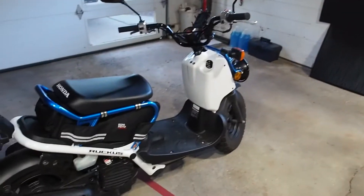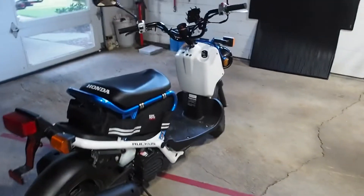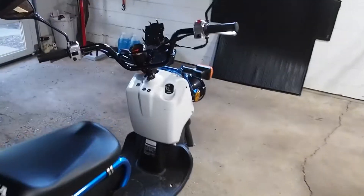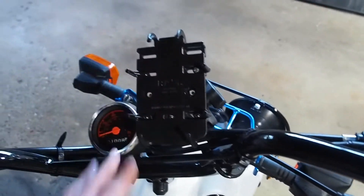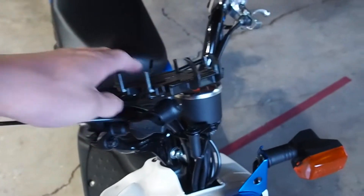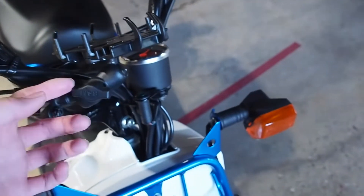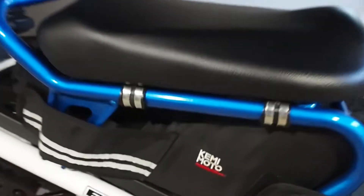I'm just gonna go ahead and tell you guys how it's been working after a thousand miles. The only thing that's really new since the last video is this RAM phone mount. It's pretty awesome — it's really good at holding my phone in there, pretty stable. My phone never feels like it's gonna fall out, and you can adjust it. I also have the Kimimoto under-seat bag which holds a ton of room.